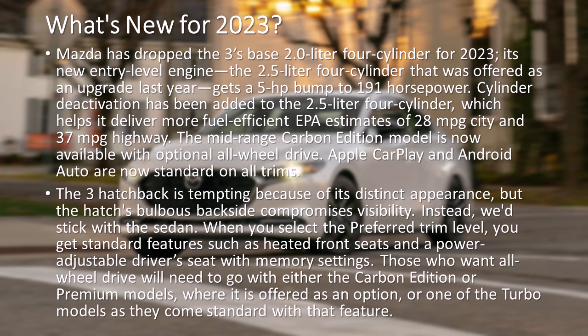Those who want all-wheel drive will need to go with either the Carbon Edition or Premium models, where it is offered as an option, or one of the turbo models as they come standard with that feature.